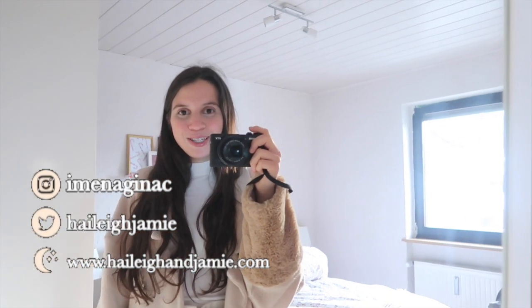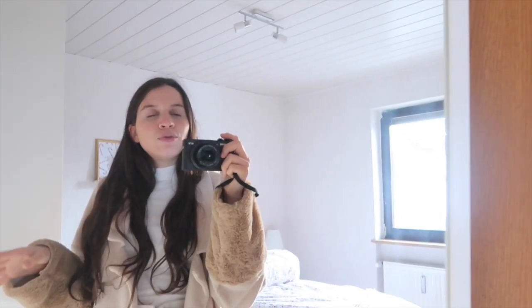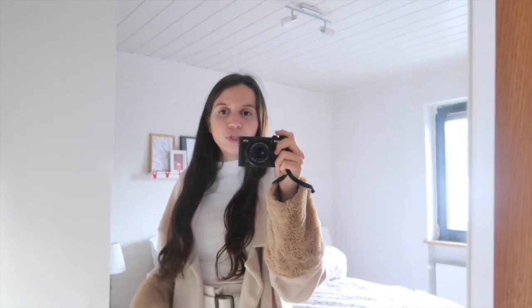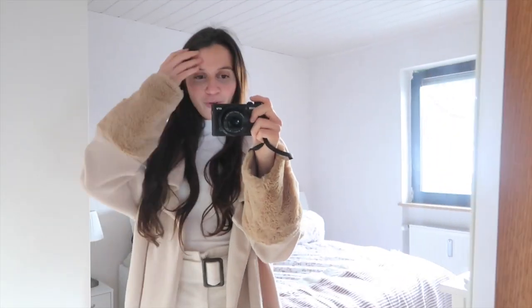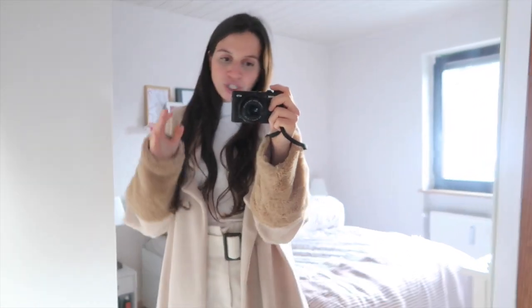Hello everyone and welcome back to my channel. Today is another weekly outfits video. I was thinking about this idea and I think I will do this every two weeks, and if I can manage it, once a week. So we are here today for the new weekly outfits. I hope the lighting isn't too bad, but I'm going to show you my outfit — today is Monday.